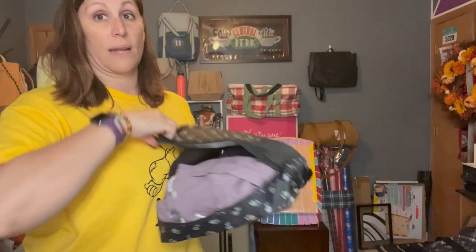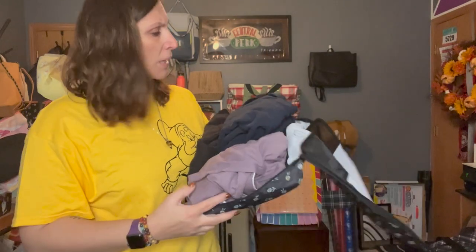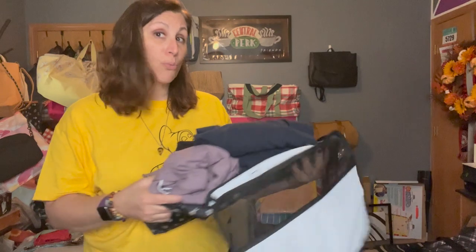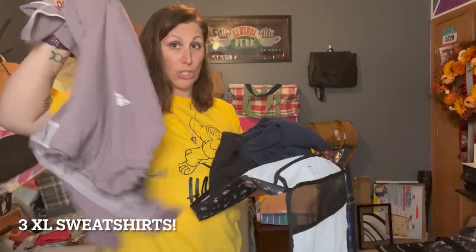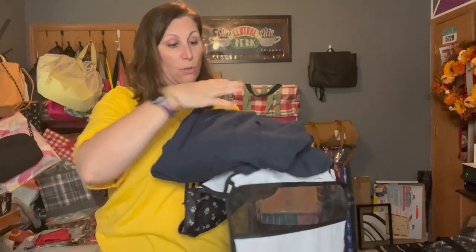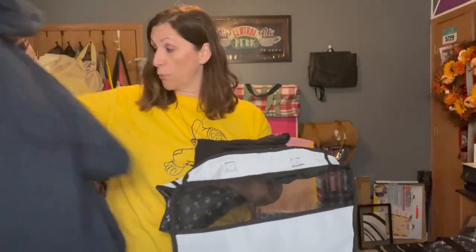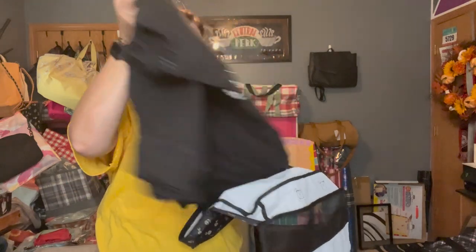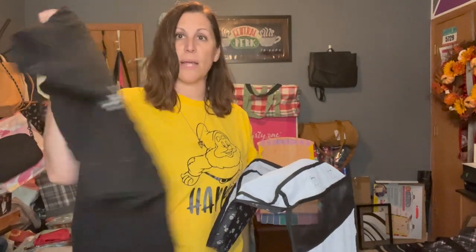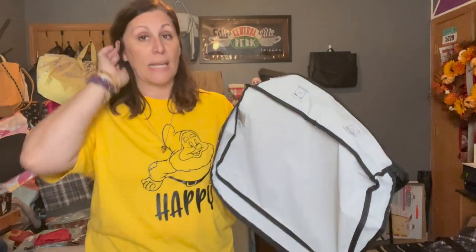This is the large packing cube, and I'm unzipping it all the way around. In this large packing cube I have three sweatshirts — three great big sweatshirts, including one with a big hoodie on it and a friends sweatshirt.